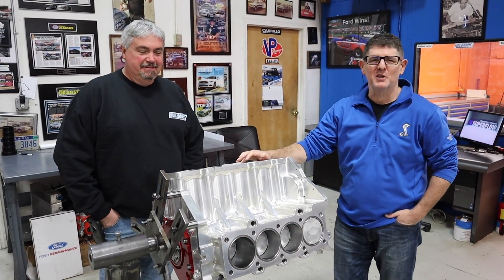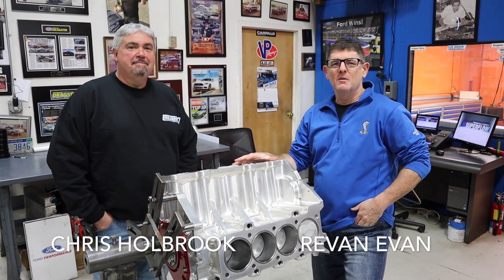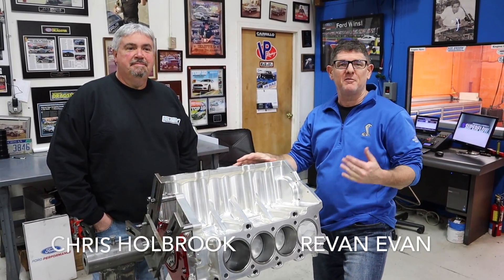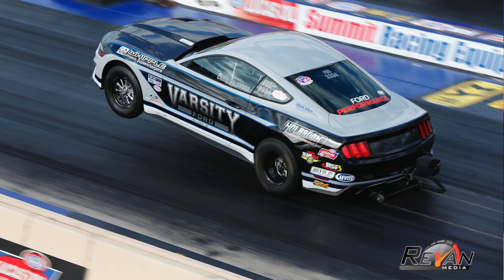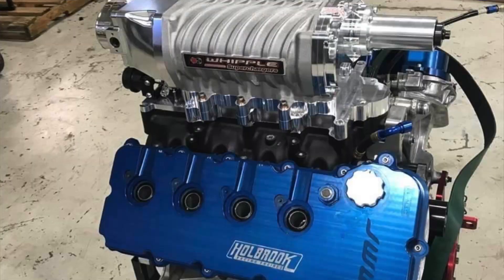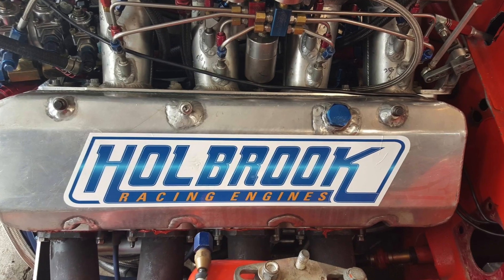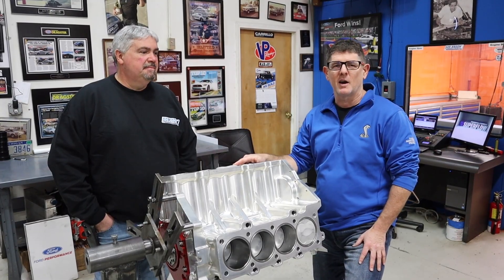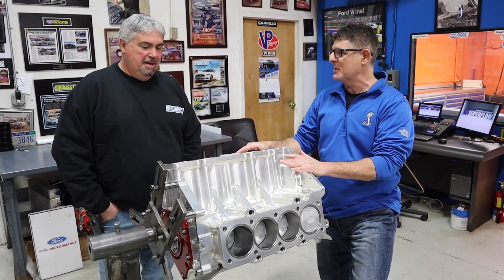We're up in Livonia, Michigan at Holbrook Racing Engines with Chris Holbrook. Most guys know him from the track running Factory Showdown — a long history pro stock racer — but what he does every day is build insane race engines: Fords, all brands really. He invited us over to give us a look at what's going on at the shop, starting with this piece of jewelry right here.